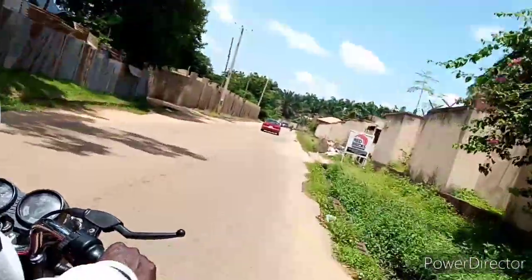This video is a mini Kaduna tour. I was on the bike filming the little part I'll be passing through. This is not even up to a bit of Kaduna, but let's just dive into the video so you can see the beautiful places in Kaduna State.